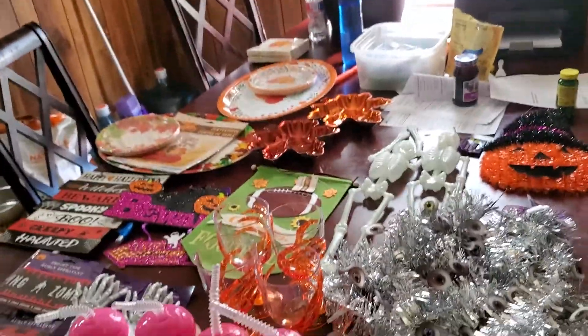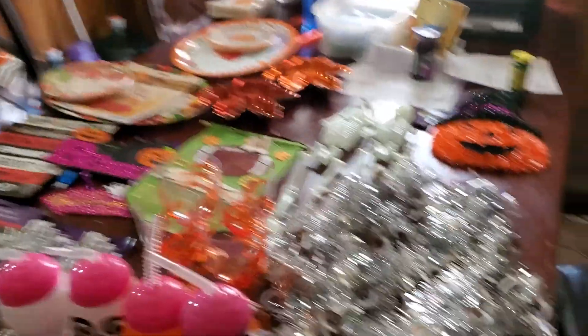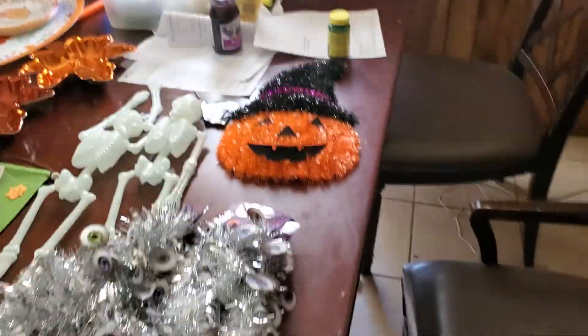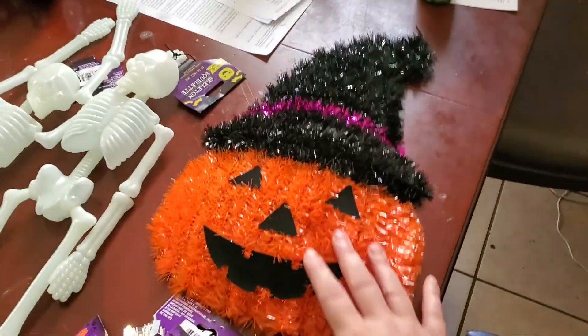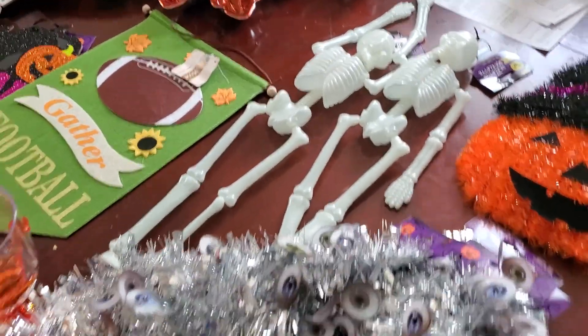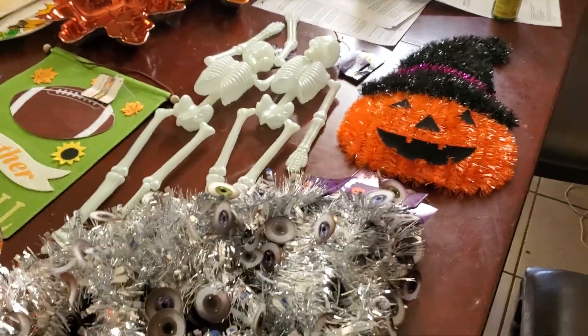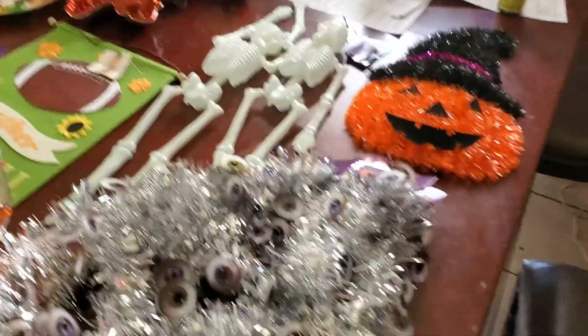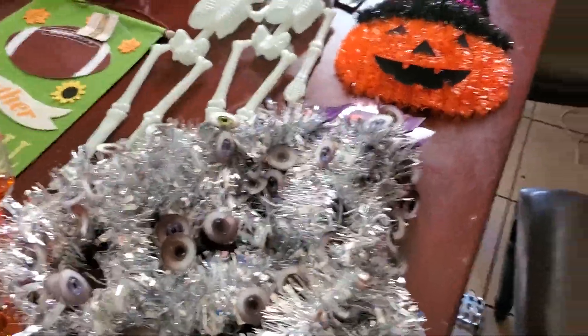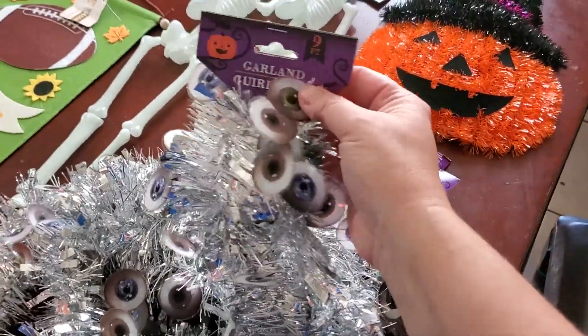So this is all the stuff I got at the Dollar Tree. I got stuff for Halloween and I got some stuff for Thanksgiving to start off with. We got this little pumpkin that we can hang up on the wall for Halloween. I got these two little skeleton guys. The kids wanted those because my daughter's kind of into — I can't remember what the game is — they have like skeletons in them. I want to say Endertales maybe. But she liked it so I got a couple of them to hang on the wall.